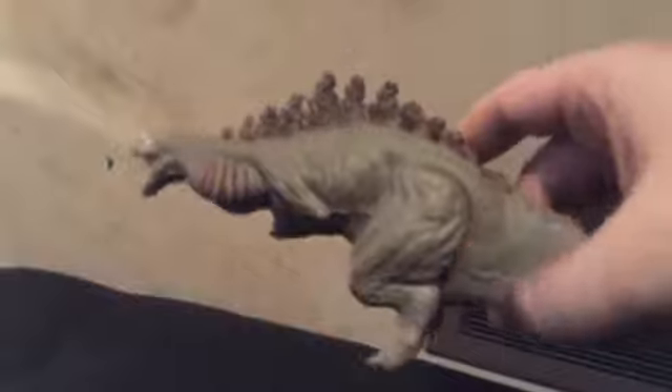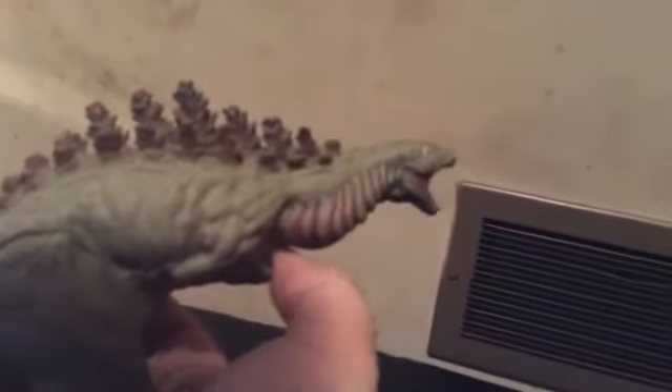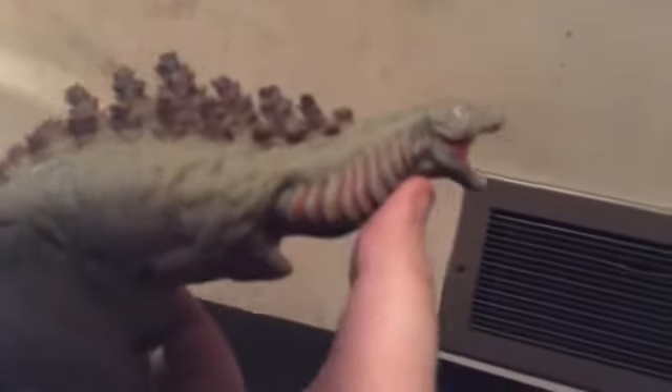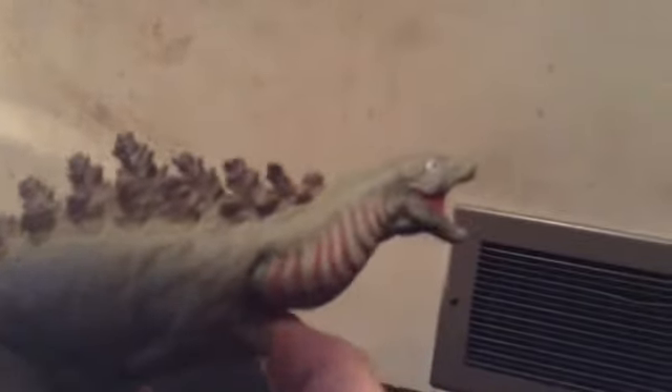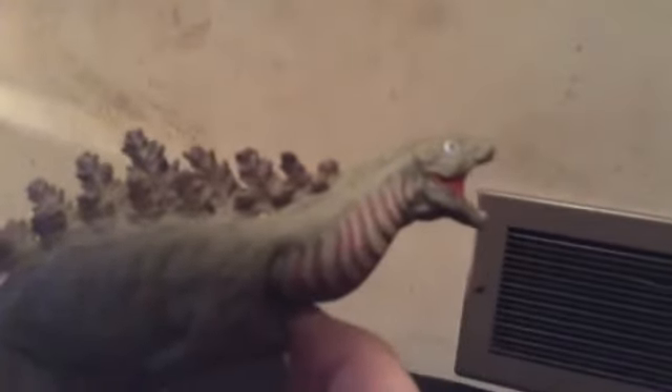The only problem I have with this figure is color. They are doing repaints, but I kind of wanted the original — this is what originally came out for this figure, so I did want this version. Later on down the road, I might get the repaint versions. I will try to get the SH MonsterArts versions of Shin Godzilla and 54. I do have an SH MonsterArts figure of 64, him being one of my top favorite Godzilla suits and costumes. You can actually go see — I do have a top ten list for my favorite Godzillas and favorite costume designs for the Godzilla series.